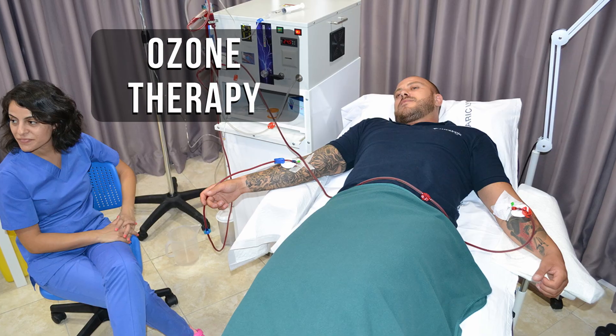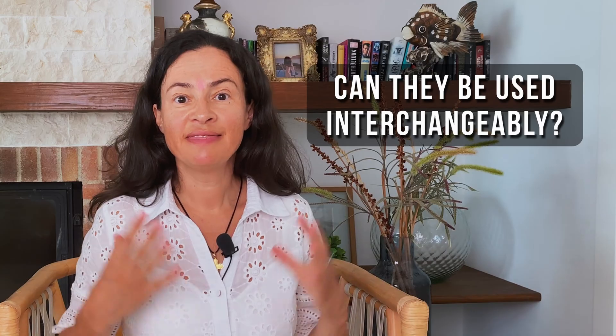Is ozone therapy the same as hyperbaric oxygen therapy? Is one therapy better than the other? Can they be used interchangeably? We will find out in this video.